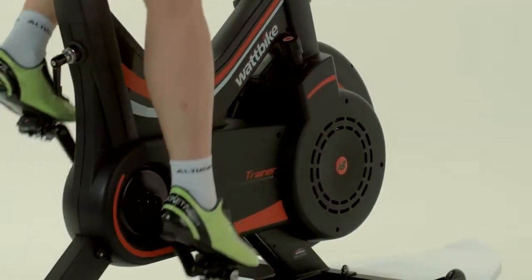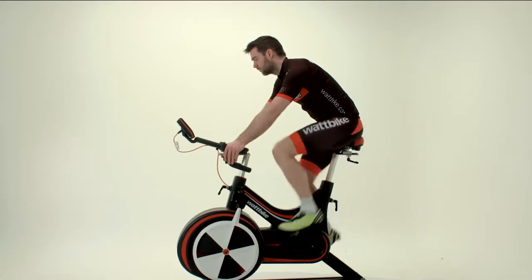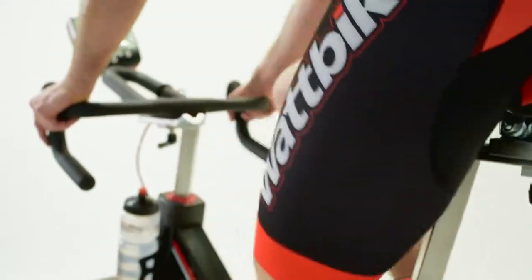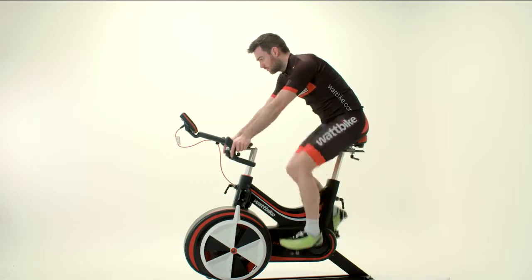For example, if you'd like to be better at time trialing and so you're working on your functional threshold power — the maximum you can sustain for one hour — a regular 20-minute test every month to six weeks will allow you to perfectly track your progress.